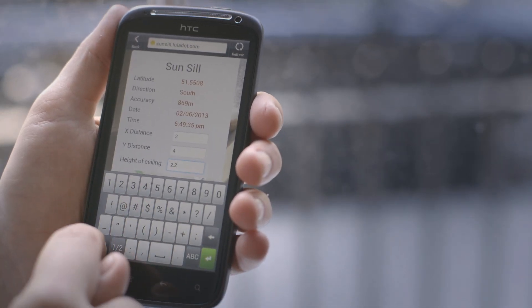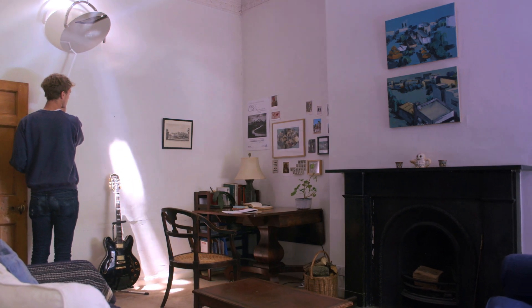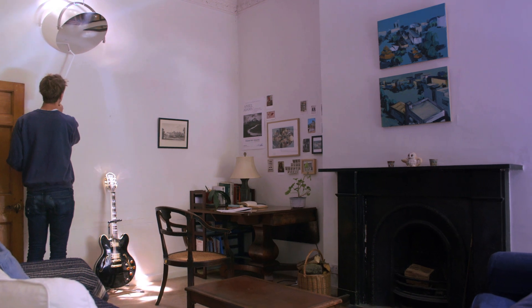A simple app tells the Sunsill your location. The Sunsill still performs without direct sunlight — on a cloudy day, the reflected sunlight measures twice the brightness of a standard light bulb.